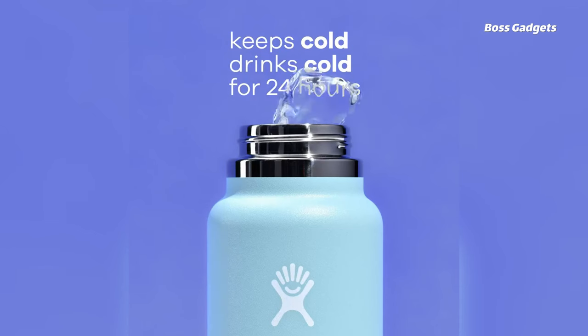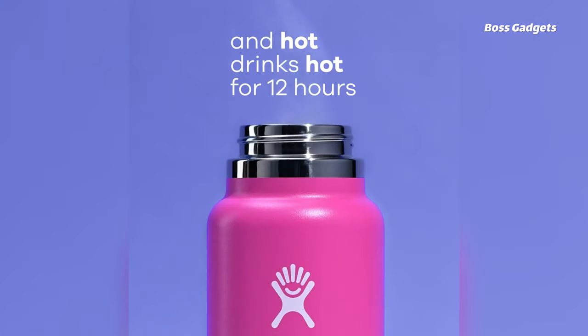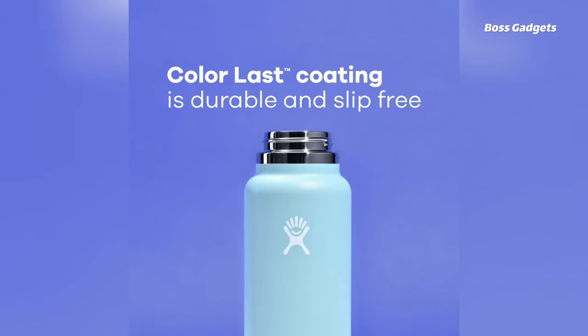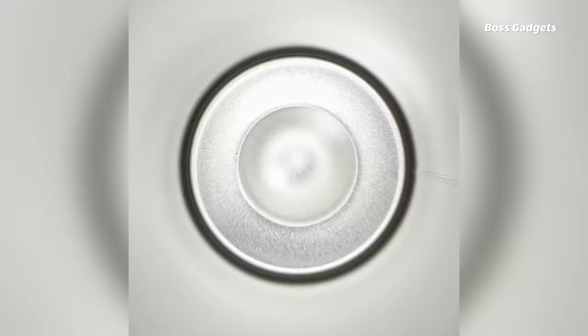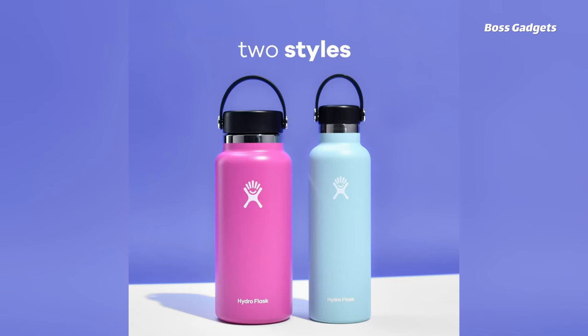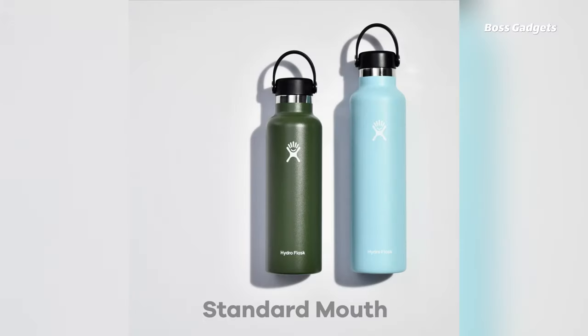The wide mouth is compatible with most backcountry water filters. Whether heading to the gym, office, trail, or campsite, the versatile Hydro Flask bottle is the perfect companion for cold or hot refreshment that lasts all day long.